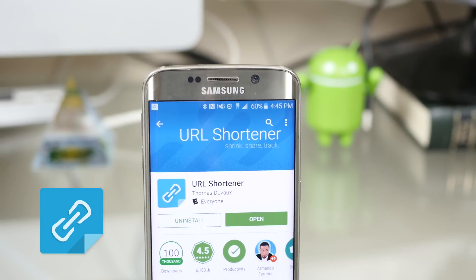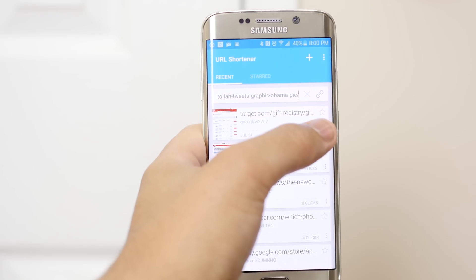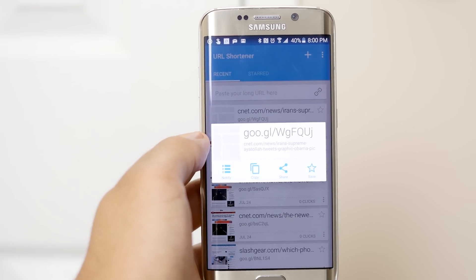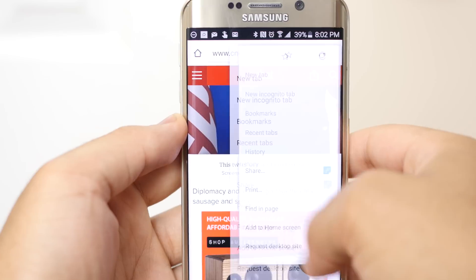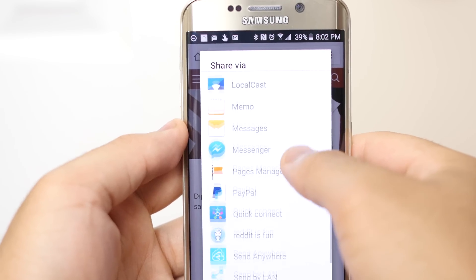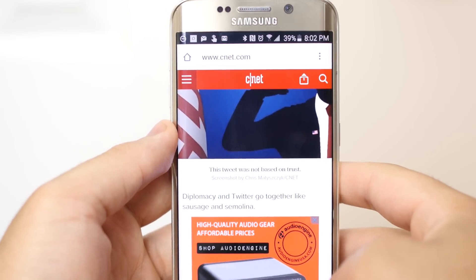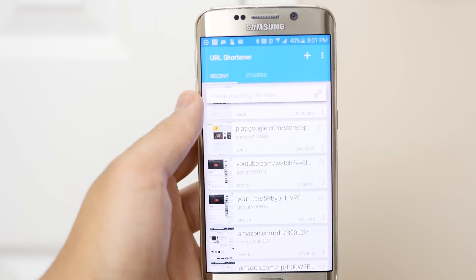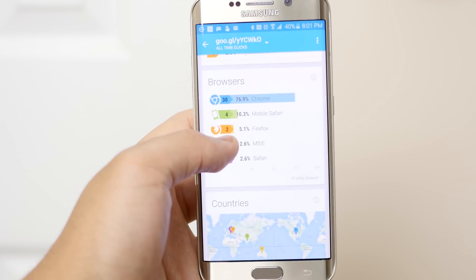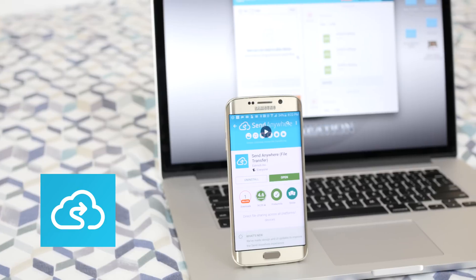Up next, URL Shortener. This is a handy tool for those who constantly share content via text message or on social media. It takes your long and sloppy links and compacts them into a short, clean URL that's ready for sharing. You don't have to open the app every time because it quickly becomes one of your sharing options in the Android operating system. Within the app you can view full link analytics like the number of clicks and even the location it was clicked on. That's great for recording statistics.